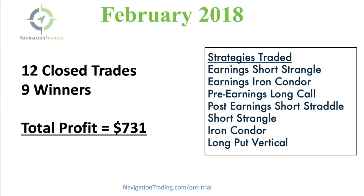We had 12 closed trades in February, nine of which were winners for a total profit of $731. We traded multiple strategies like we do every single month. We had earnings short strangles, earnings iron condors, pre-earnings long calls, and post-earnings short straddles.